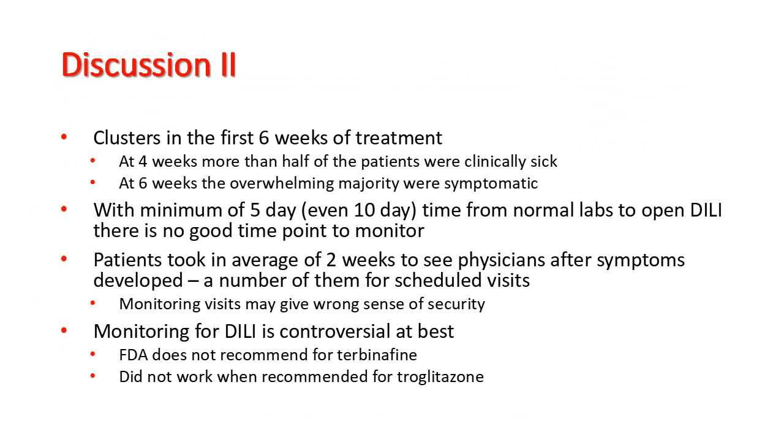Monitoring of drug-induced liver injury is controversial at best. The FDA does not recommend it for terbinafine, and monitoring failed when recommended for troglitazone, a diabetes medication that also caused liver failure.